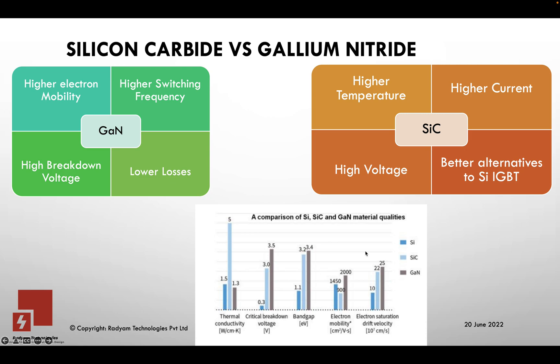All of these factors considered, these devices are very small in size and offer very high competitive performance compared to a silicon device. They are a bit more expensive than silicon, but well worth it if you're looking for higher efficiency — like a 98 to 99 percent converter design. If you'd like to know more, please reach out to us at Radium Technologies. Thanks.